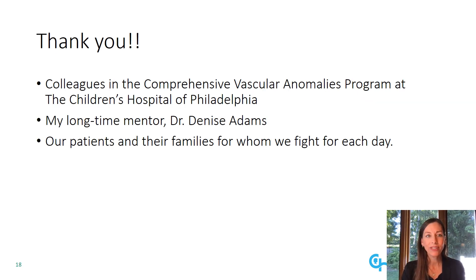I'd like to thank you for your attention today, and I'd like to thank my colleagues in the Comprehensive Vascular Anomalies Program at the Children's Hospital of Philadelphia, my longtime mentor Dr. Denise Adams, as well as our patients and their families for whom we fight for each day. Thank you so much.